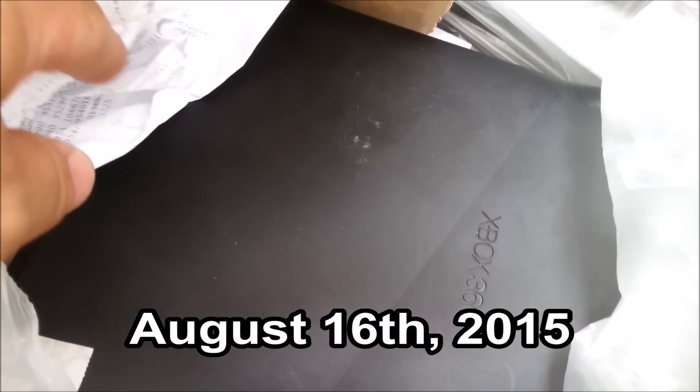Oh god, I love you GameStop dumpster - you are the gift that keeps on giving. I can't wait to take this home and test it.